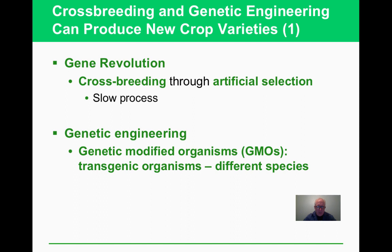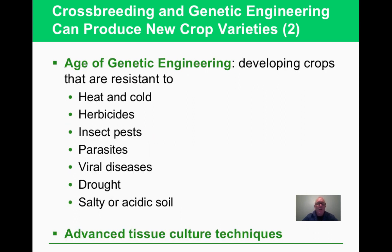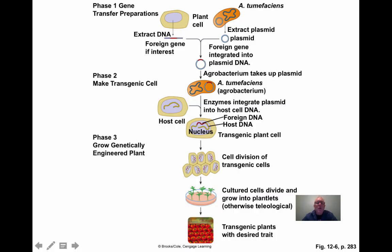Edward O. Wilson noted that human knowledge doubles every 15 to 20 years. We can now develop crops resistant to pests, drought, and other stresses. Here's an illustration of the gene transfer process — taking genes with desirable characteristics from one organism and inserting them into another, resulting in a plant with different traits. Our understanding of this is growing quickly.